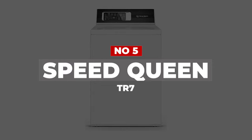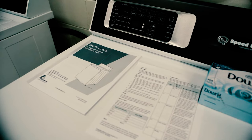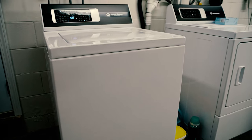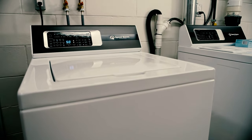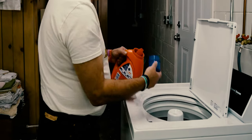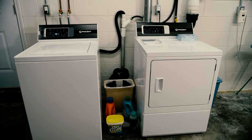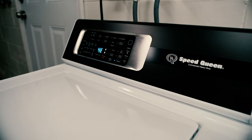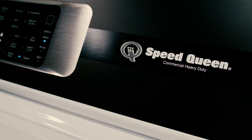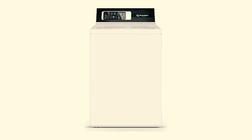Number 5. Speed Queen TR7. This pick has a compact profile so this top loader can easily slide into a smaller space. We found it easy to program with your choice of temperature, soil level, and load size selections, or choose from 8 special cycles. You can customize your own preset favorites that you can repeat with just the press of one button. At 3.2 cubic feet, it has a smaller capacity than some other washers, so it won't handle extra large loads, but in our test, it was able to wash a bulky queen-sized comforter.